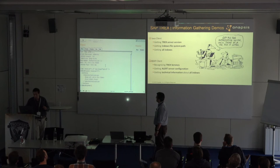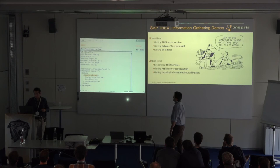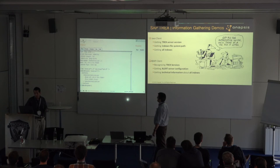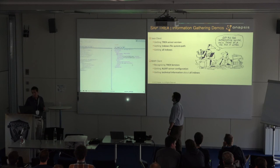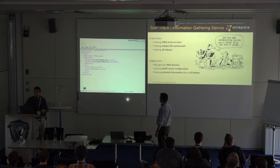Getting the index path — same request, we just change the method to get_path and specify the index location, which we already know. And here we have the file system location of all the indexes. Now we're in the part of retrieving technical information, and then we'll see what we can do with all that information.